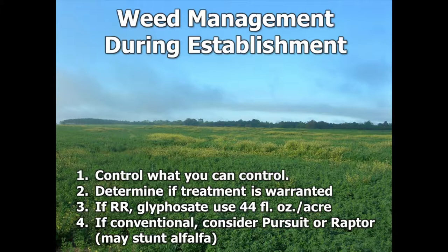If we're establishing in the fall, we may need to do some mowing or selective grazing to control weeds as well. The second thing is to determine if treatment is warranted — treatment may not be warranted. It may look pretty tough, especially for things like henbit or ryegrass, but the reality is it's a short-lived competitive period.